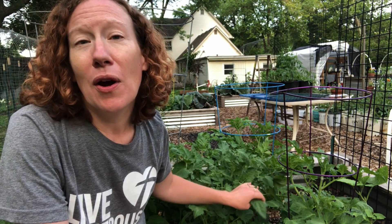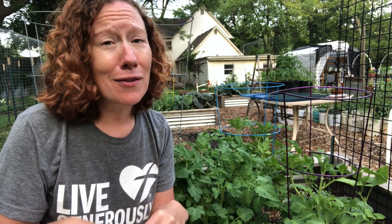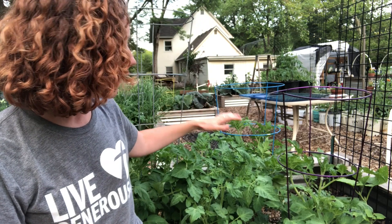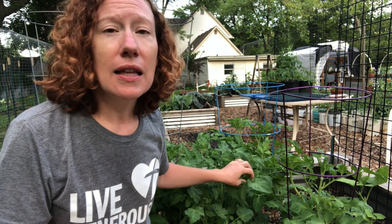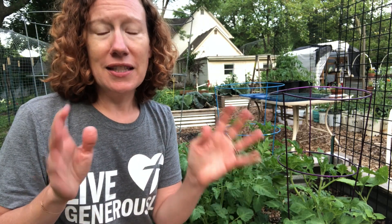Determinate tomatoes will grow three to four feet tall, maybe two feet — it depends on the variety. They are usually a set, smaller height, so they won't go crazy tall. They tend to work great with tomato cages. One major characteristic is that they put on all their fruit within a seven to fourteen day window, so you're going to be really busy dealing with all of that fruit — and then it's done.